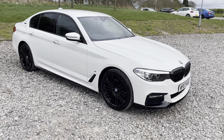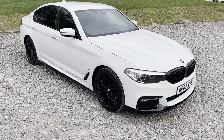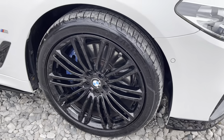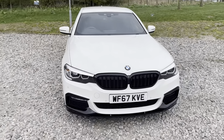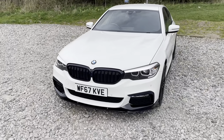Here we have a 2017 BMW 530e M Sport. This vehicle comes with four 19-inch alloy wheels in excellent condition, finished in black and complemented by the blue M Sport calipers. Just behind, we also have an M Performance styling kit on this vehicle, which includes a front splitter you can see just there.